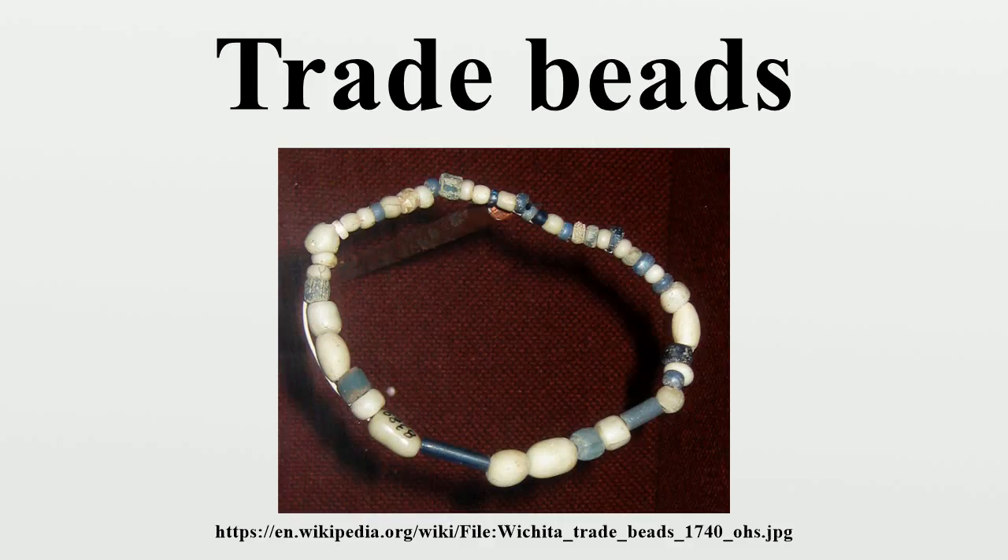The beads were made throughout Europe, although the Venetians dominated production. Trade beads are also found in the United States, Canada, and throughout Latin America. The production of slave beads became so popular that literally tons of these beads were used for this purpose.